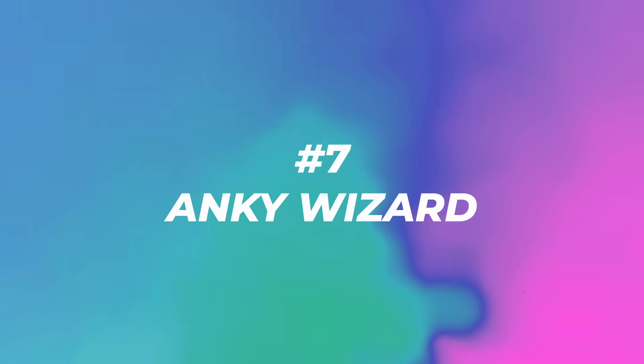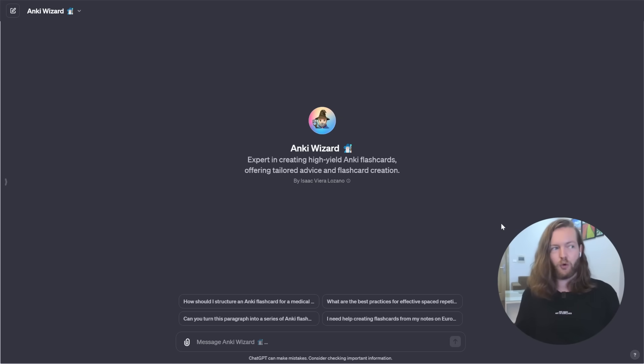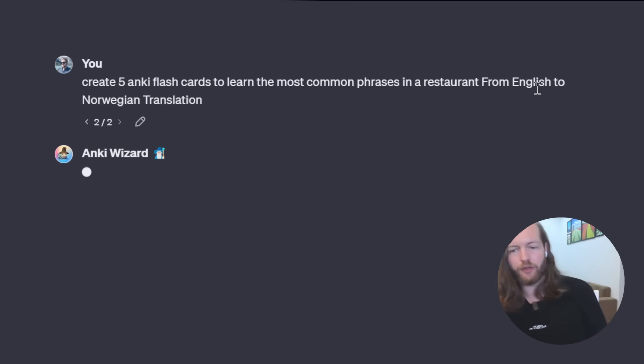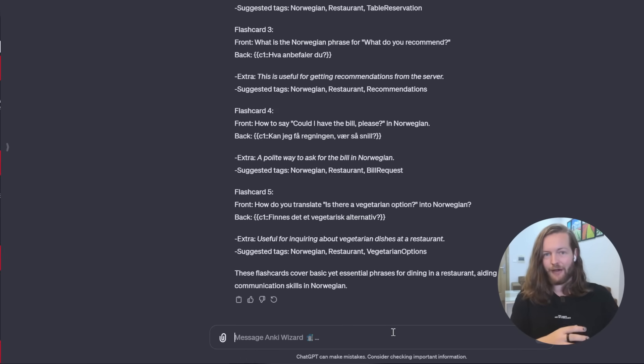Number seven: Anki Wizard. This GPT creates high-yield Anki flashcards with tailored advice — front and back of the card — great for learning new languages or memorizing exam material. Prompting it to create five flashcards for common restaurant phrases from English to Norwegian, it generates things like 'A table for two, please' and 'What do you recommend?' Once made, you can download the Anki file.